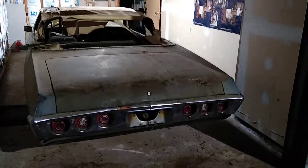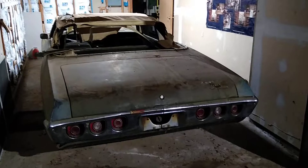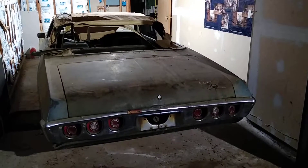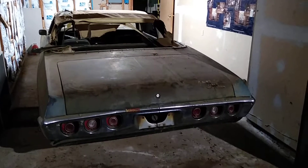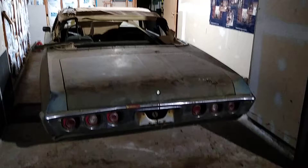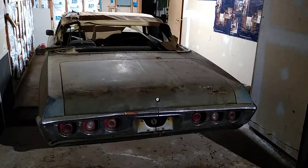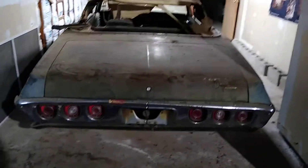Purchased brand new in 1968, this four-speed 327, 250 horsepower super sport convertible was this fellow's first car. He drove it until the year I graduated from high school, 1983, at which point it was parked in this garage, and it's sat ever since.